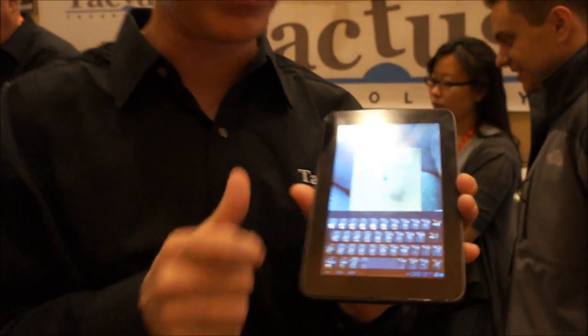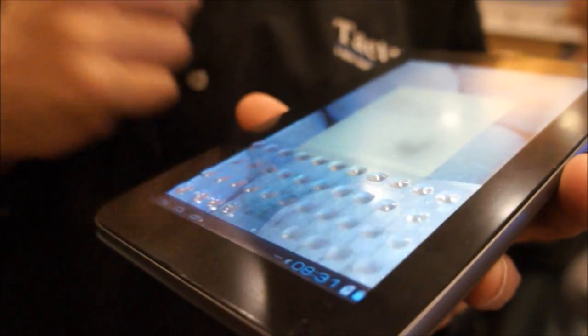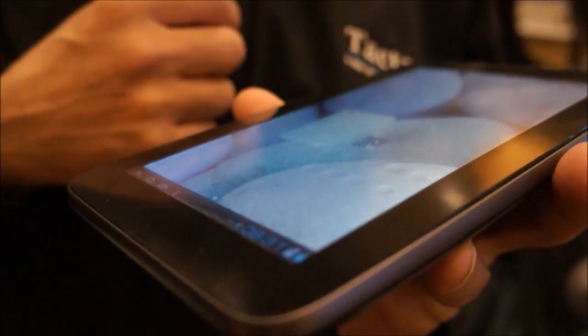It's a deformable surface. We've tied into Android, so whenever the keyboard pops up on screen, a physical keyboard pops up as well. The keys can go up and down, so you no longer need a virtual keyboard — and that keyboard can disappear when you're done.